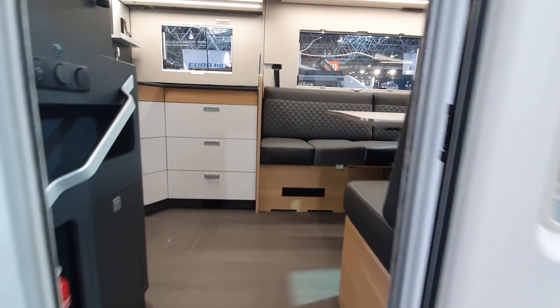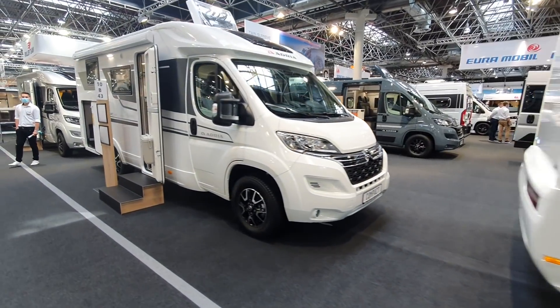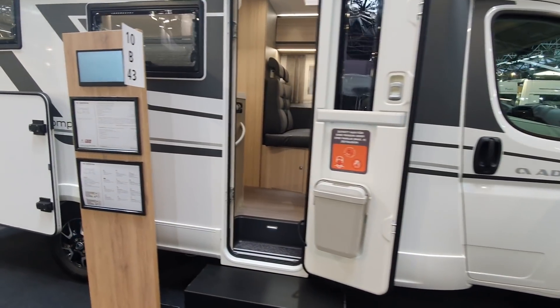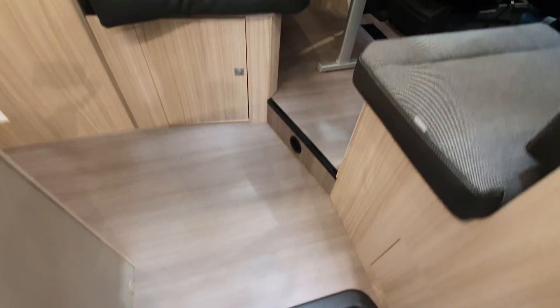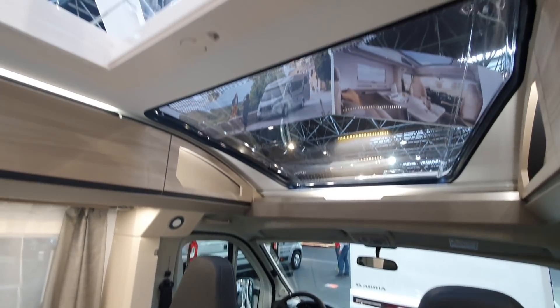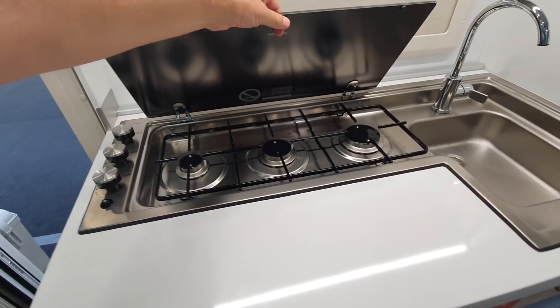Now let's come on to the cheaper vans, such as the Compact — which is shorter and narrower and not as flash. It costs 57,000 euros and is 679 centimetres in length. All this light streaming in. You've got the no-longer-trendy three hobs and a German layout at the back.